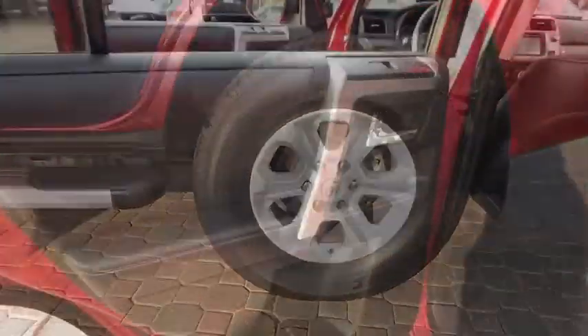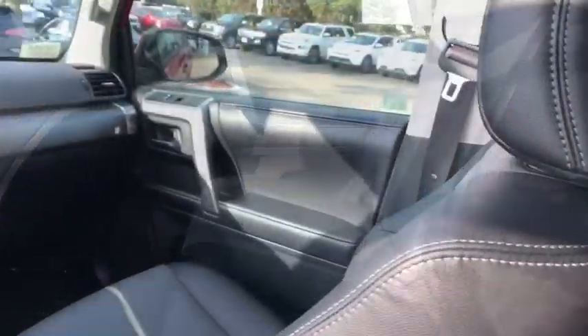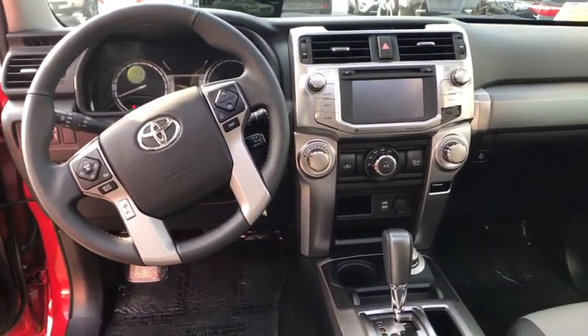Anti-lock braking system, traction control, backup camera, keyless entry, stability control, steering wheel audio controls, power passenger seat, navigation system, tow hitch.